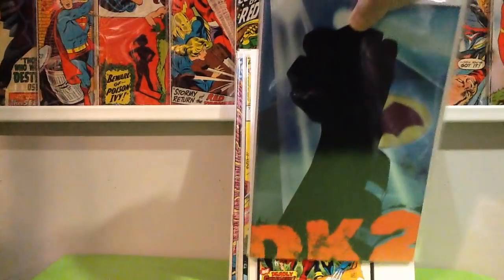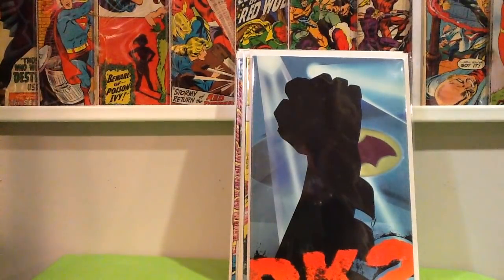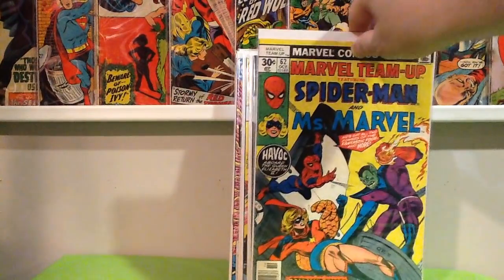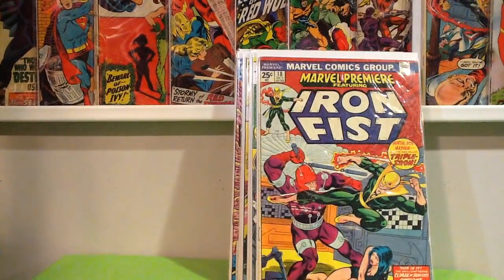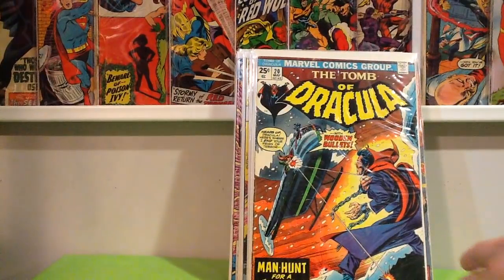Some dollar finds — Dark Knight 2, Batman Day, a pretty cool issue of Marvel Team-Up. Any time I can find Bronze Age stuff for a dollar or less — Marvel Bronze Age specifically — I'm going to pick it up, even if it's kind of off-grade, like this issue of Marvel Premiere 18. And Tomb of Dracula number 20 — I'll never leave a Tomb of Dracula around for a dollar.